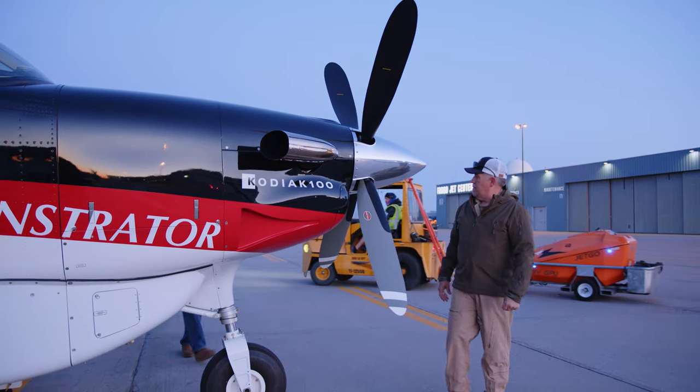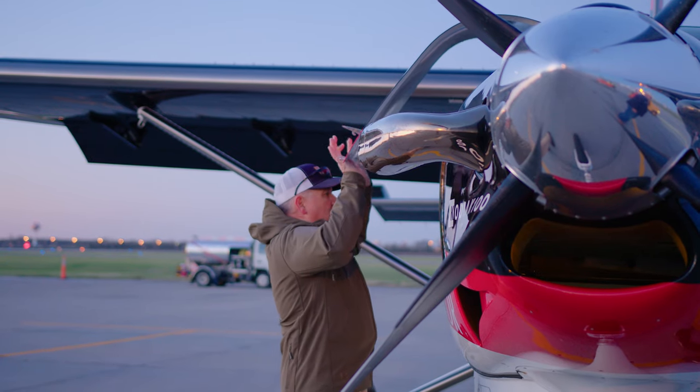The Kodiak 100 is great for special missions because at its inception it was a special missions aircraft. It was designed to be safe and rugged and reliable, easy to maintain, and that's why it fits perfectly in the special missions role.